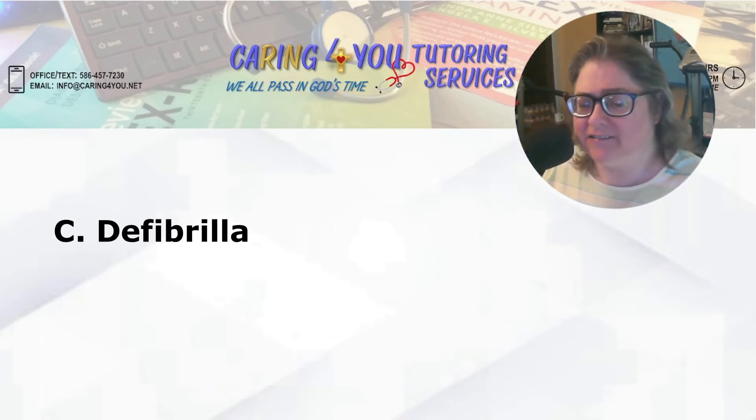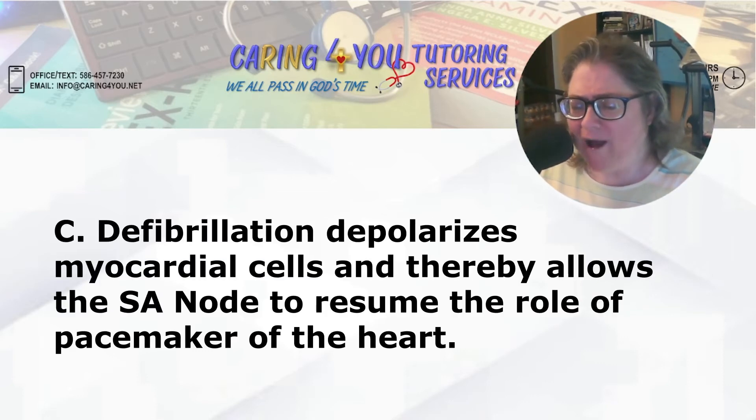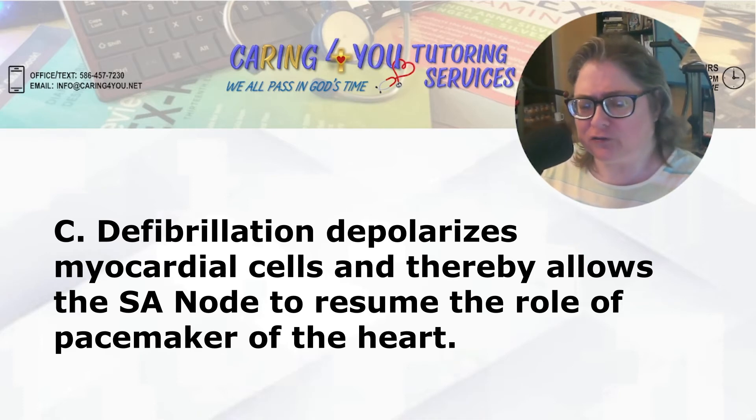Let's look at C. Defibrillation depolarizes the myocardial cells and thereby allows the SA node to resume the role of the pacemaker of the heart. That is your answer. That's what I was talking about.